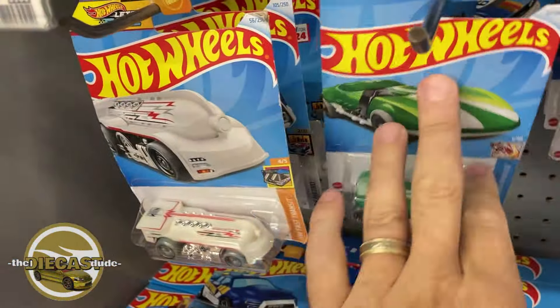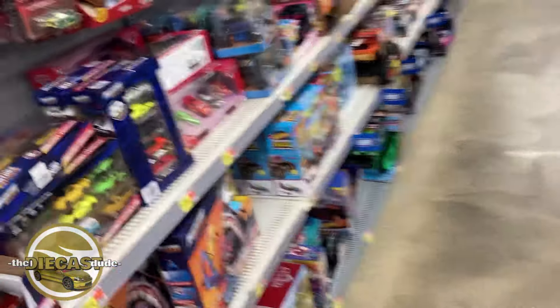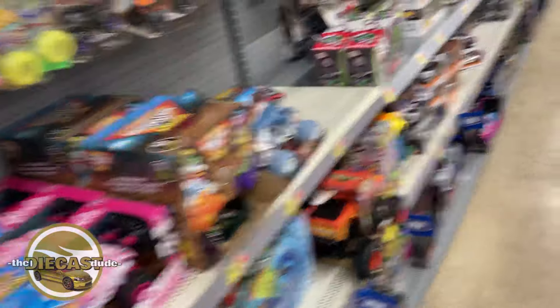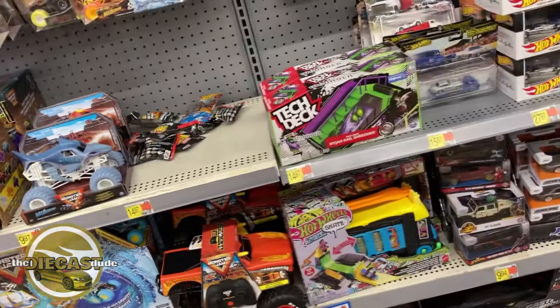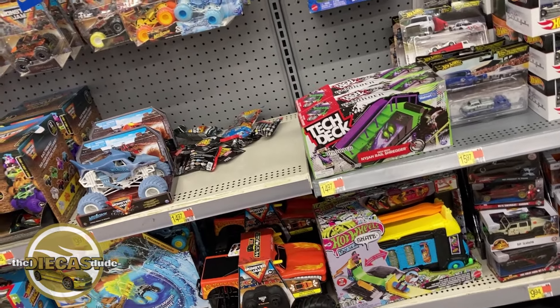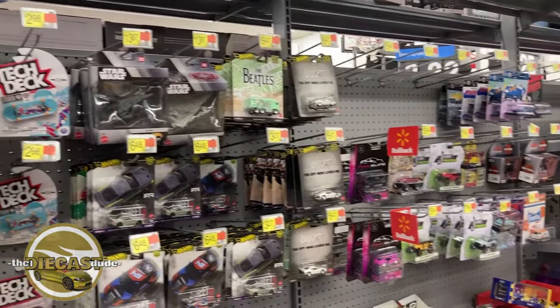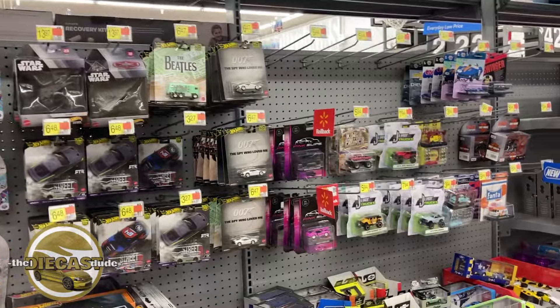I have the A, B, C, D, E, F case Super, so I'm missing the G, H, J, K, and L cases — and all of those have been released in my area, so I'm going to have to get on this. Let's see if I can find these bad boys. I've got to start hunting more often — twice a week isn't cutting it. Let's get on to the next joint.